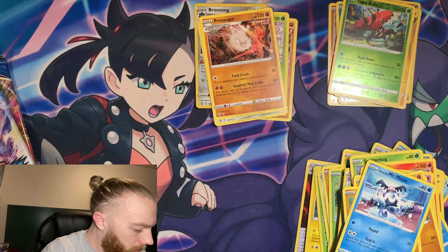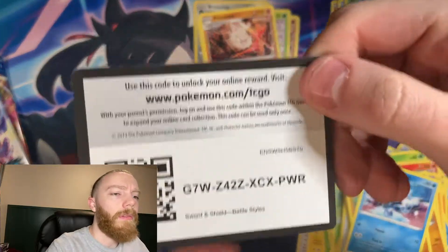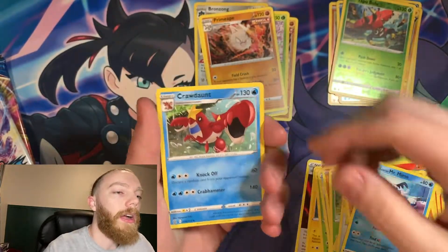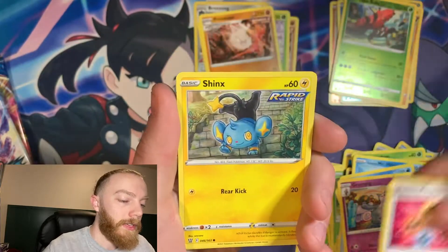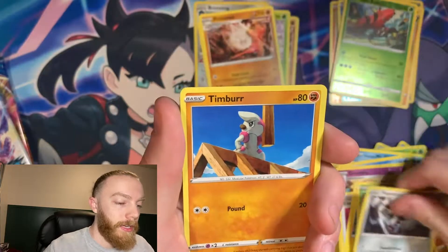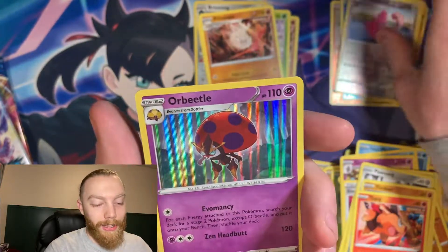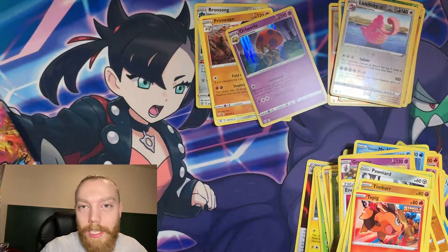Battle Styles pack six — going to be Electric? Nope, Steel. Dang it. All right, we got a Crawdaunt, Grumpig, Energy Recycler, Shinx, Cacnea, Ponyta, a reverse holo Lickitung, and a holo rare Heracross for the rare.